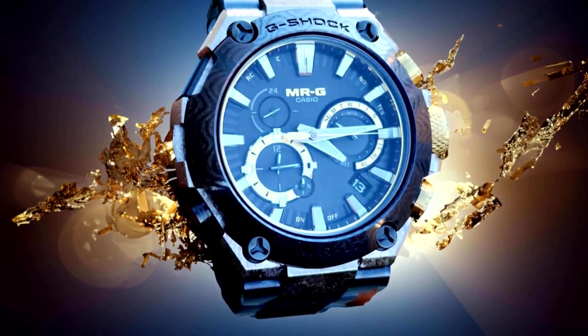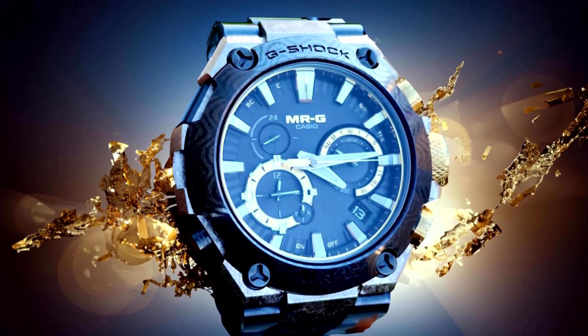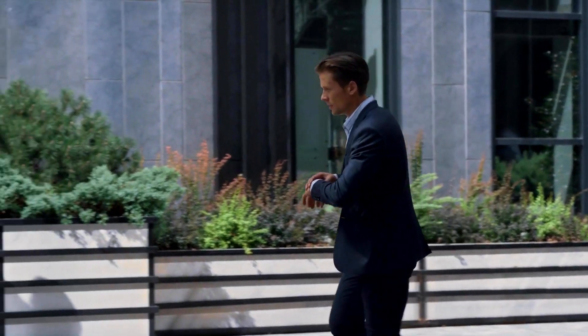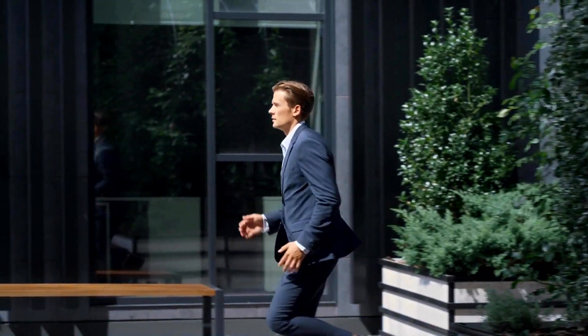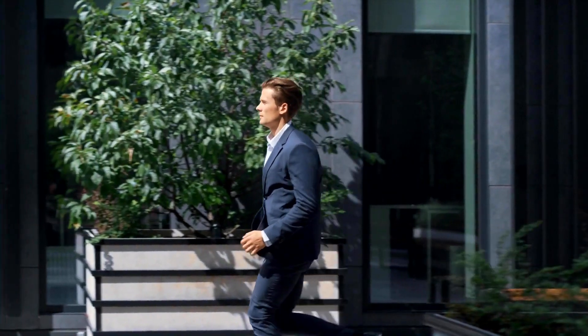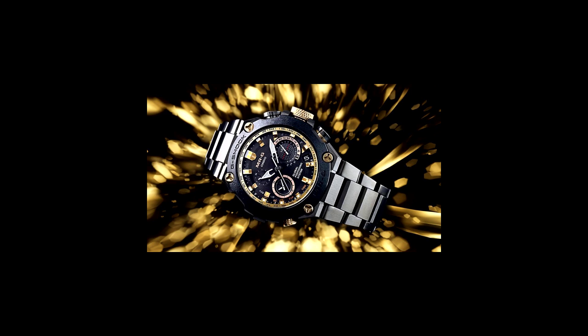The countdown timer allows you to set a specific time duration and count down until it reaches zero, useful for activities such as timing your cooking, managing study sessions, or keeping track of breaks during your workday. The MRG B2000GA-1A also features a daily alarm function that allows you to set multiple alarms for different purposes, ensuring that you never miss an important event.